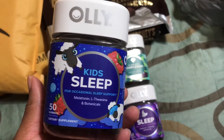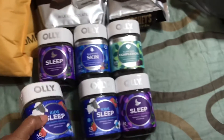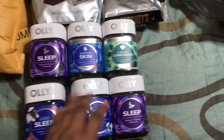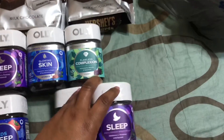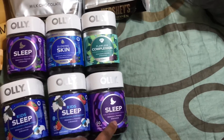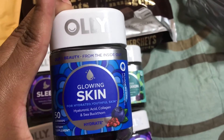These are the kids sleep gummies, for occasional sleep support, and I'm going to be trying these for the first time. I said I wanted to try these, so I have two of those. I have two of the sleep gummies for adults — that's for me. I want to try these.